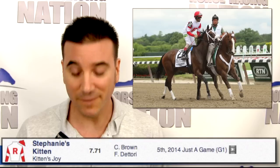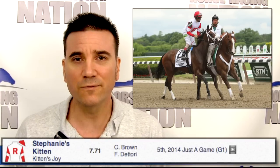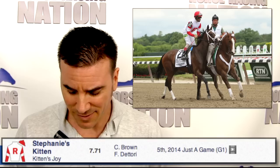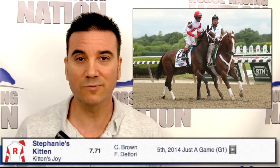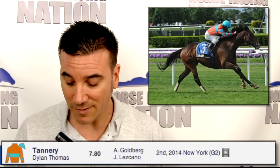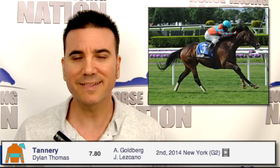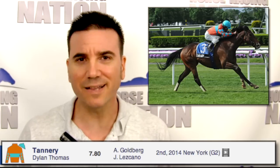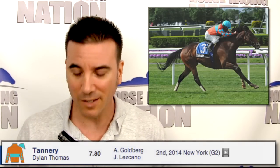Not sure what to do with number nine, Stephanie's Kitten. This one was third in the Diana last year but doesn't seem to be in as good a form, though maybe rounding back to better form. I heard she's training better and I wouldn't be surprised if she jumped up and ran a decent race. Frankie Dettori is going to ride her. Number ten, Tannery, will round out the field, coming from off the pace. Had a Grade One and a Grade Two win last year at ten and eleven furlongs. I think the outside post and the nine-furlong distance are going to do her in. She's got the class but I'm not sure she's going to be able to hang with this group.